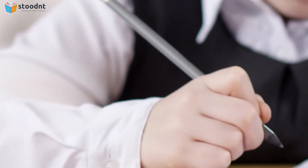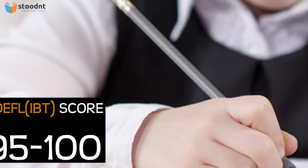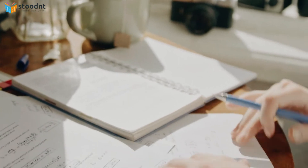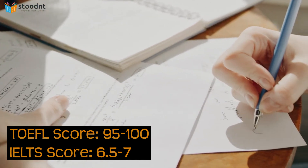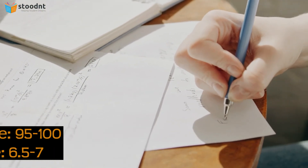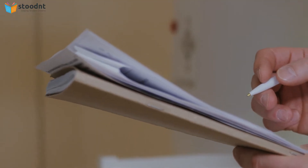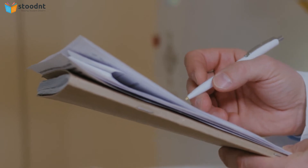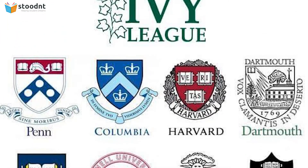TOEFL or IELTS score is another mandatory test for US schools. Ideally, you should have 95-100 in TOEFL. You can also get into the top 25 US universities with a score in the range of 90-95, or IELTS 6.5 to 7.0. There's no need to put super extra effort on this component — a TOEFL score of 110 or 118 out of 120 is not going to make you stand out in the applicant pool for Ivy League or any other top 25 US schools.